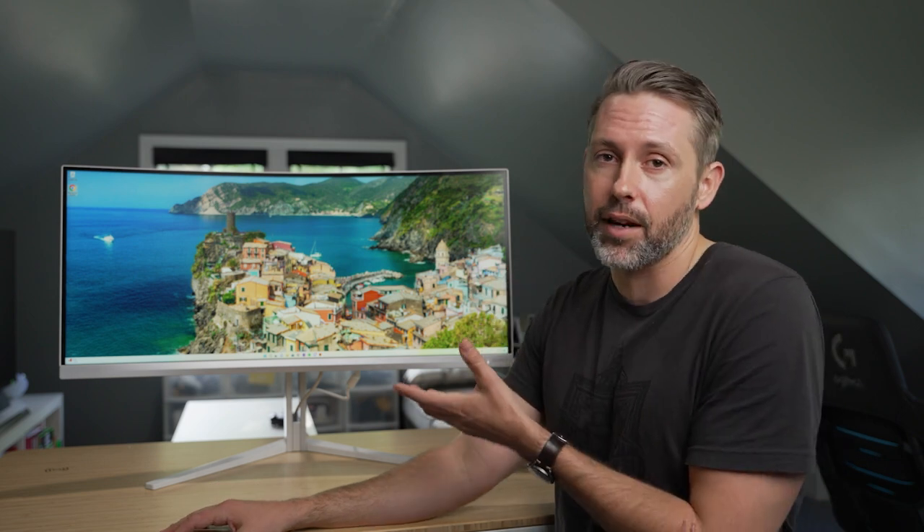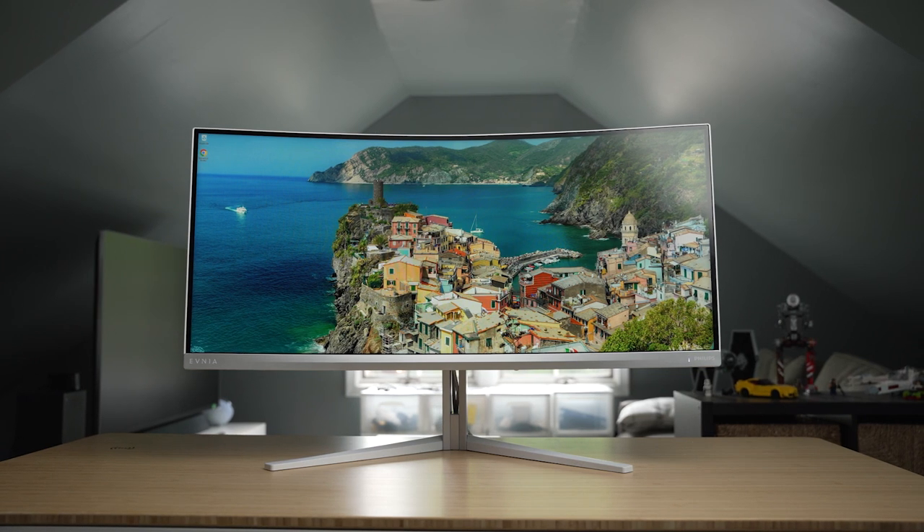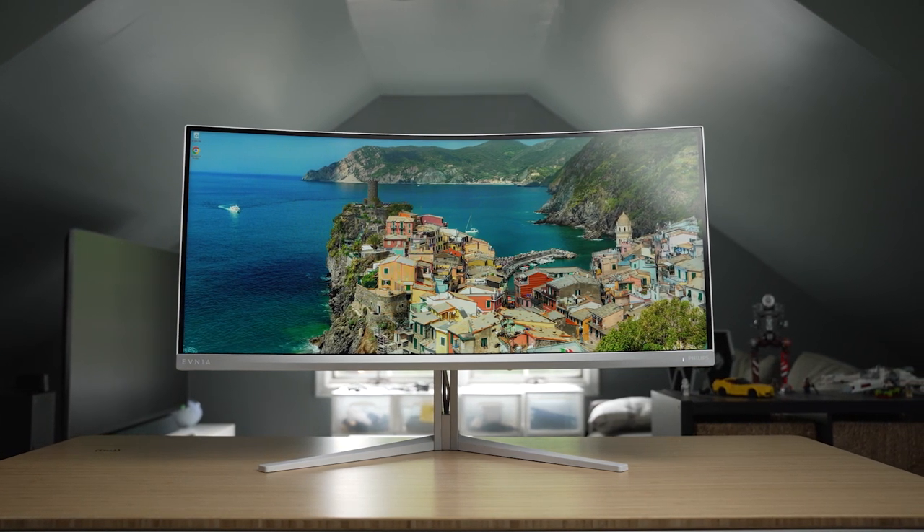I hope this video was helpful in talking about this monitor — the 34M2C7600MV. I'm hoping to take a look at the QD OLED version and compare them right against each other to see how they perform. There are a lot of nice things about this monitor, and Philips and Evnea have nailed the design. The peak brightness is great, but for more competitive gaming there are some issues people might run into. Thanks for watching — if you enjoyed this video, give it a thumbs up so others can find it, and consider subscribing. This is Jordan with 9to5toys.